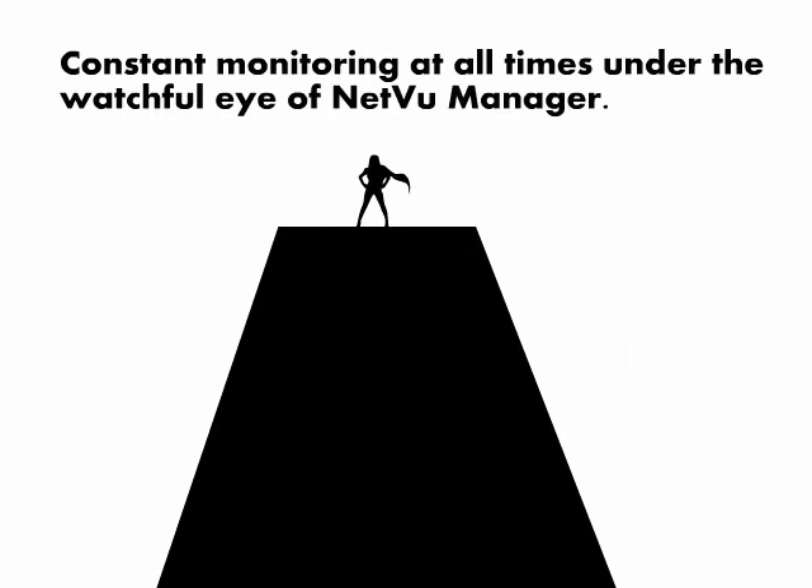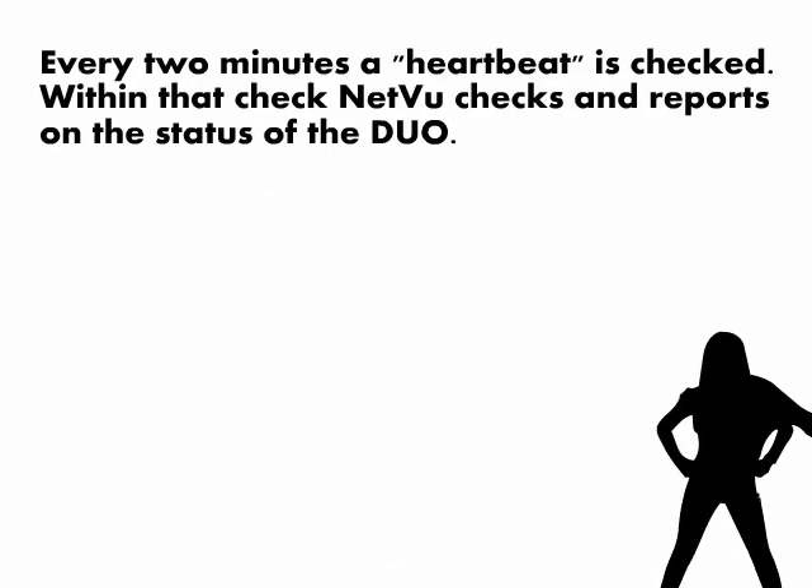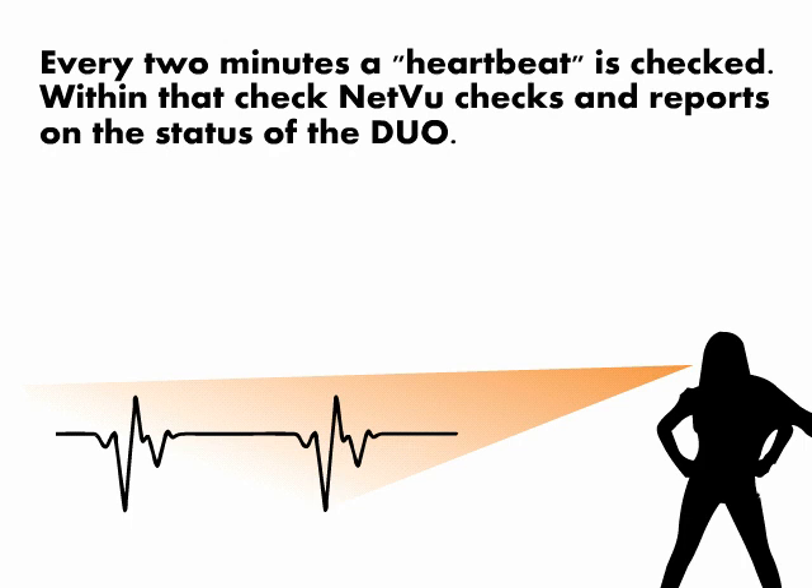You can rest assured that as soon as you connect your DUO, it's under constant monitoring at all times under the watchful eye of NetView Manager. Under constant supervision, every two minutes a heartbeat is checked. Within that check, NetView checks and reports on the status of the DUO.